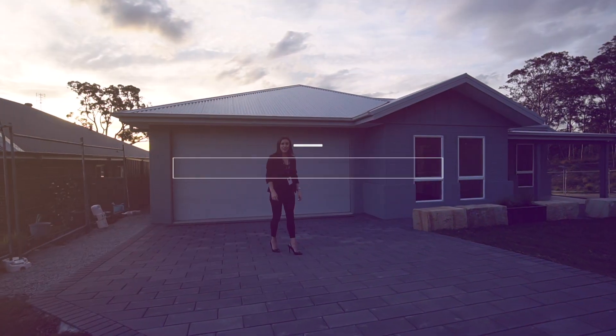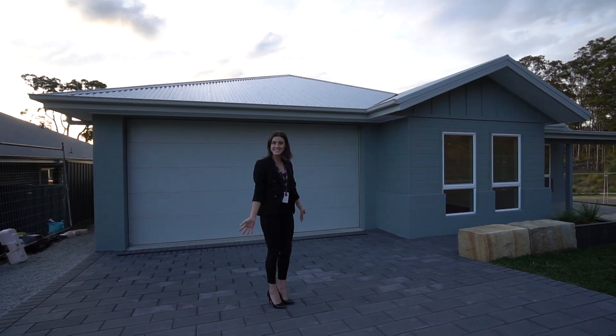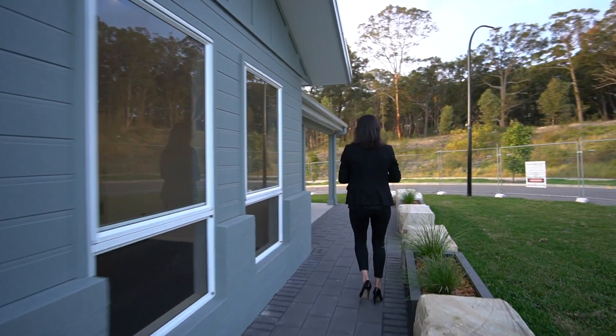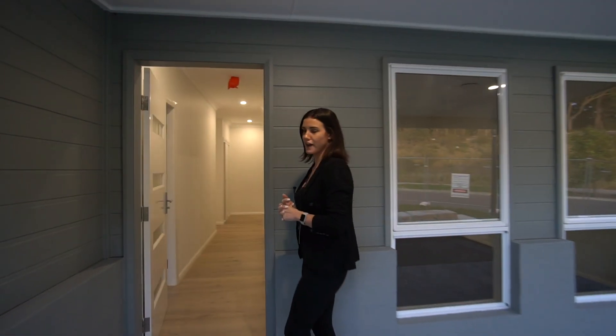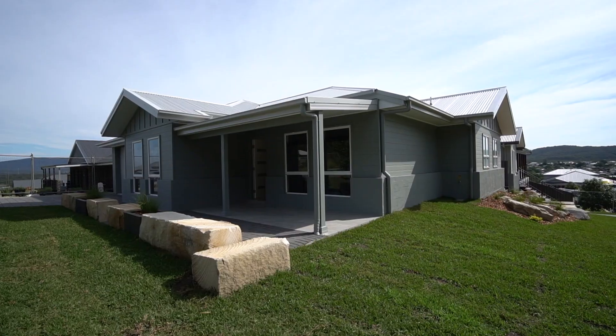Hey guys, welcome to 35 Conveyor Street in West Walls End. This is one of our newest listings — come on through and I'll show you. We are in the heart of the Appletree Grove estate, and this is a newly finished build. The owners have thought of everything throughout this home. It's a pristine layout and a pristine family home.